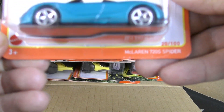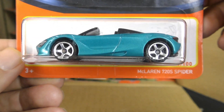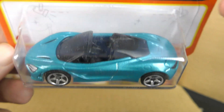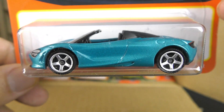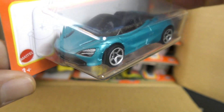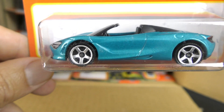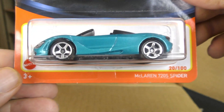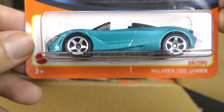And it looks like we have a new model here — the McLaren 720S Spider. So it is a convertible McLaren in this light blue color. And there is the second one of those. So that's a new casting there, the 720S Spider from McLaren.